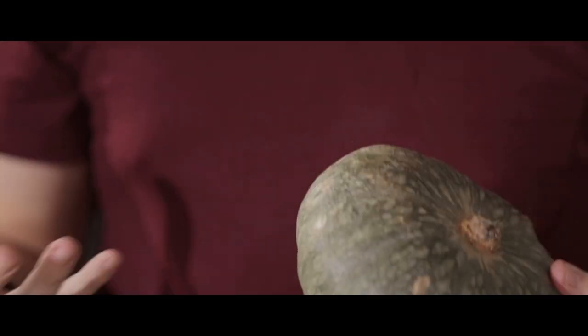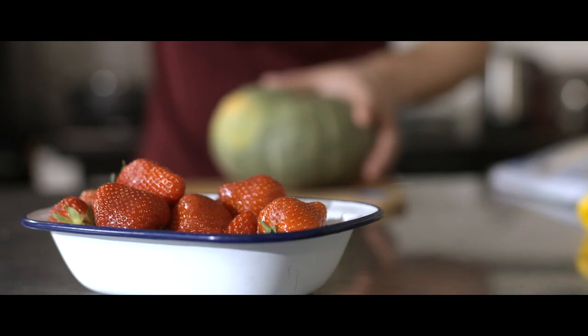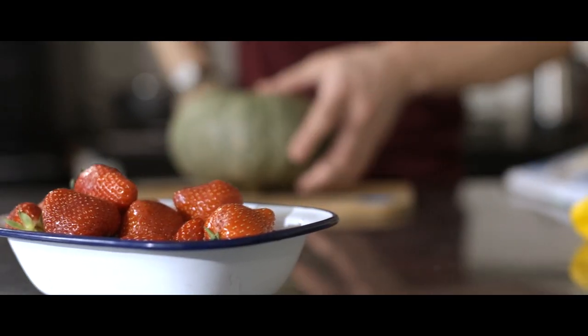If you eat freshly harvested winter squash, it's basically just a block of starch and water in the shape of a pumpkin. Once you store it for a month, those starches break down into sugars, revealing their true flavor.